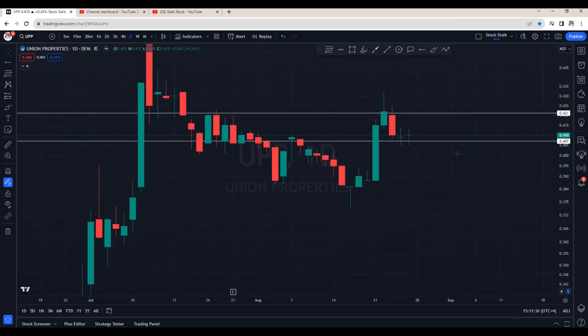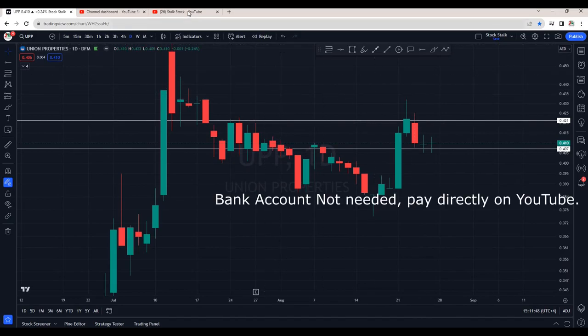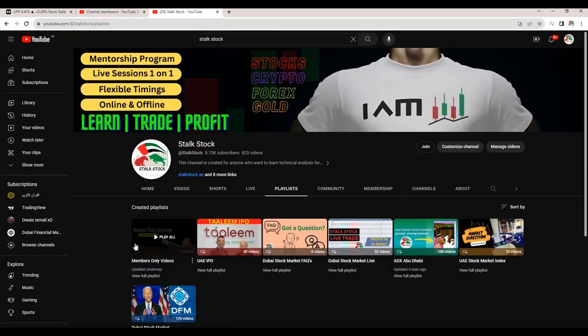Union Properties is also looking very interesting at current levels. But before I forget, many of you have sent me WhatsApp messages asking how to join my membership. Well, it's very simple. You don't have to deposit any money into my account. All you have to do is visit the homepage on my YouTube channel, click the Join button, select the option that suits you best, and then you can join my membership. Once you have joined, you will see a playlist here. Click on the playlist, you can see the members-only videos. Watch my live trades — how I take my entries, exit, and how I book my profits. Also, you will see my stock suggestions on a daily basis.